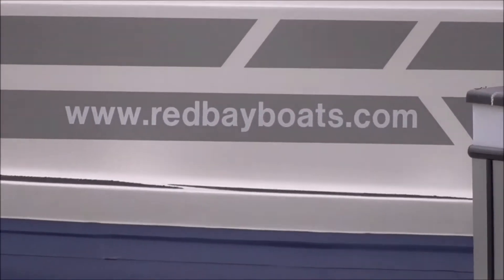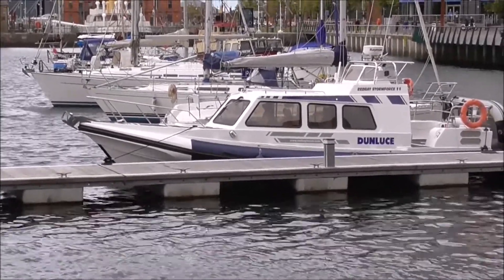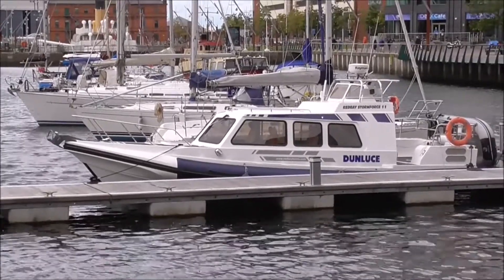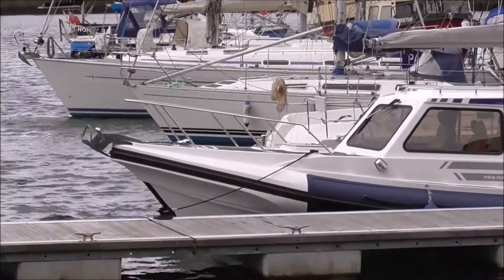Red Bay Boats, down the ground. I haven't videoed boats made by this company before. I think they operate out of Glenarm. Very distinctive styling. I certainly haven't videoed this one before.